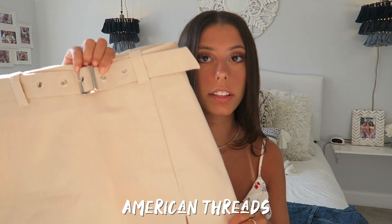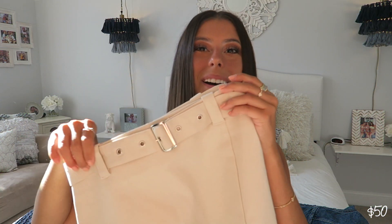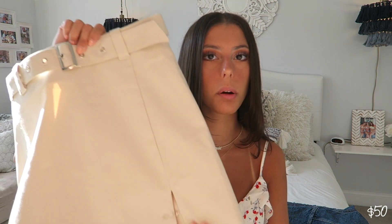Next up is this little skirt from American Threads. It's just a tan belted little mini skirt. It's a little bit long on me, so I have a safety pin in it — I have to bring it to the tailor, or I might just do it myself since I have a sewing machine at home and I took fashion design for two years, so I'm pretty good at sewing. I just want to hem it a little bit more. It's so cute with that one-shouldered bodysuit from Princess Polly.